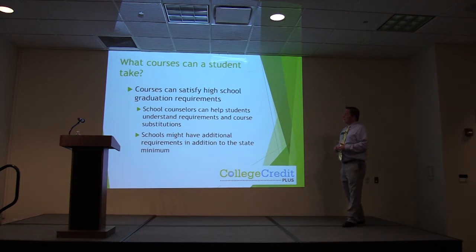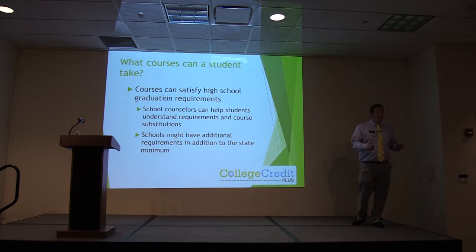Courses can satisfy high school graduation requirements. Your high school counselors are the ones that are going to help you understand those requirements — they are the most important people in your life right now because they are going to get you to high school graduation.